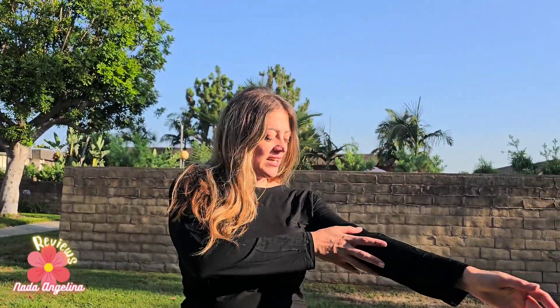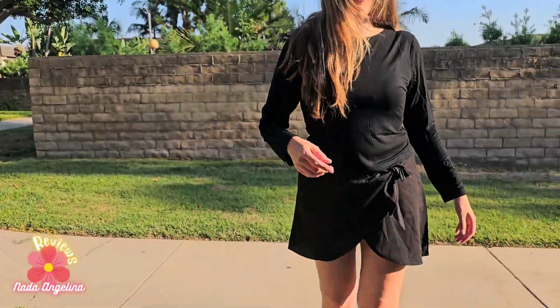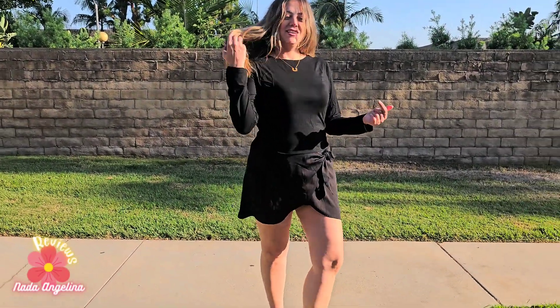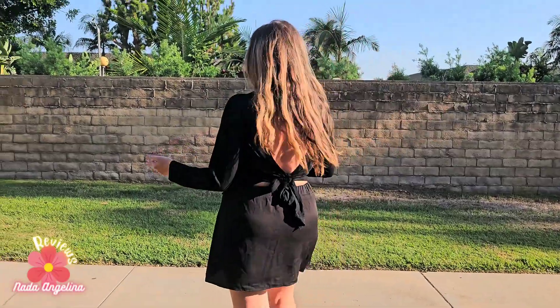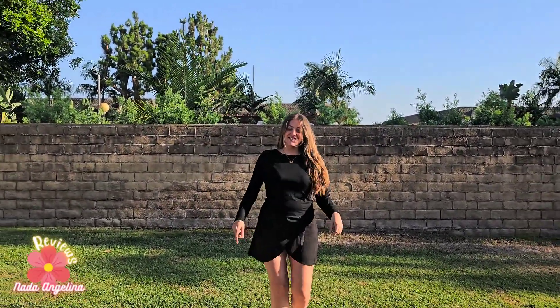Look at the sleeves and the material, it's really really nice. It comes in blue, dark blue, and black. It's just a great style option. I hope you like it — thank you for watching, stay stylish!